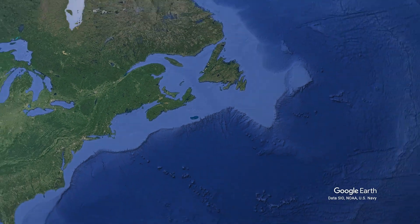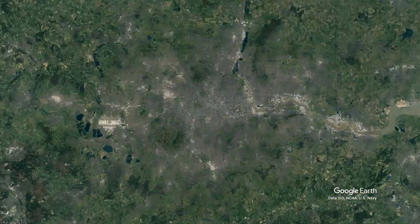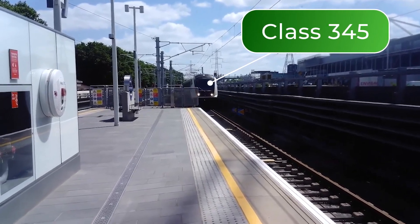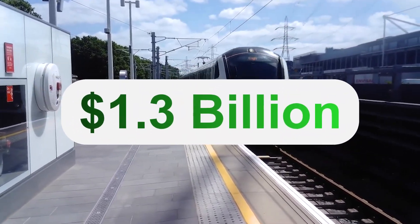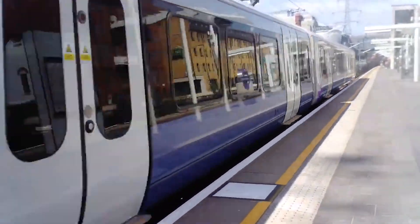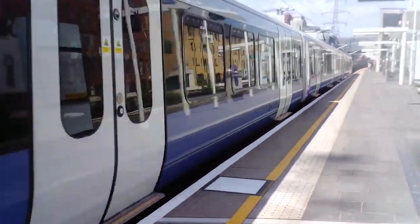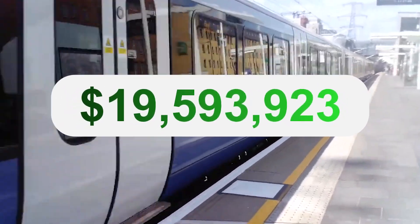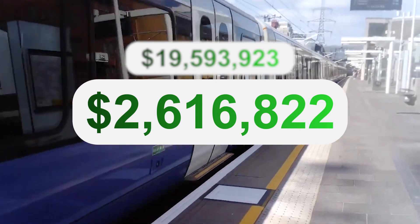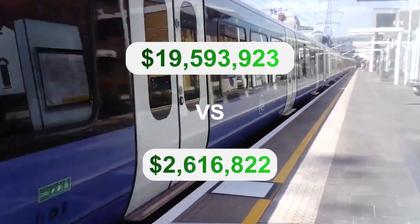Let's cross the Atlantic and examine Transport for London's rolling stock purchases, specifically the British Rail Class 345 for the Elizabeth line. At roughly $1.3 billion for just 65 new Class 345s, TfL's cost per rail car is a staggering $19,500,000. Compare that to the MTA's $2,600,000 cost per rail car ratio, and the price doesn't seem too bad.